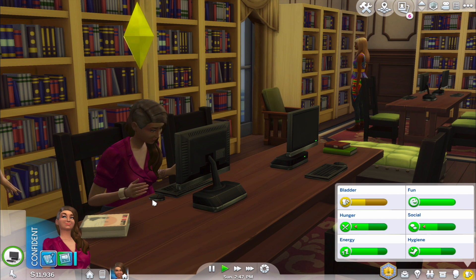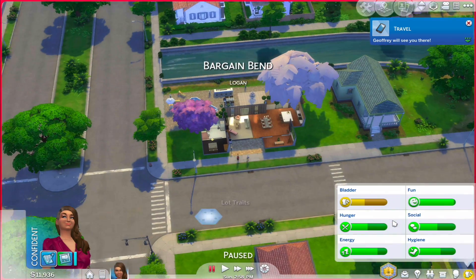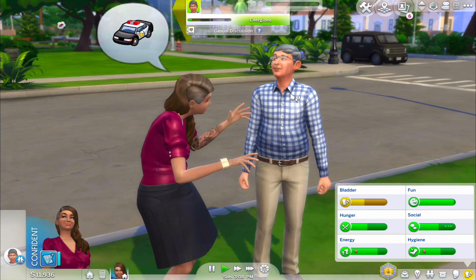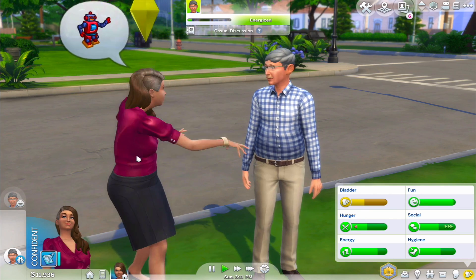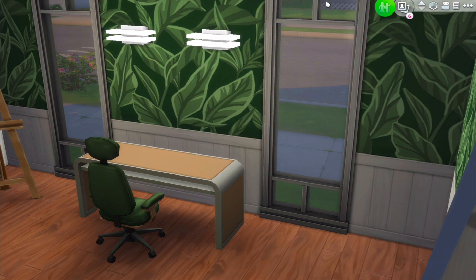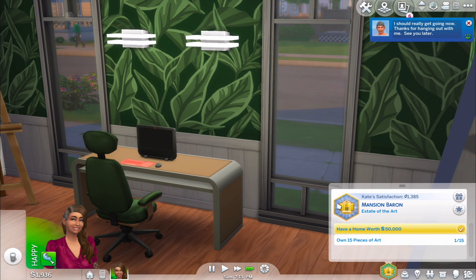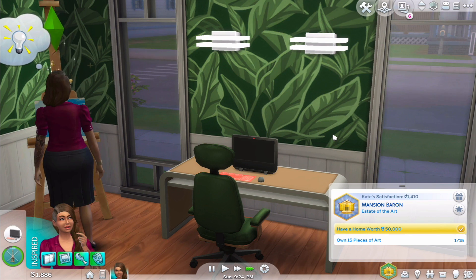Did you finish your book? Okay fantastic, we'll go home. You brought this guy — let's talk to him a bit. Let's buy this computer, Kate. Our house is now worth 50,000 simoleons, which is good. Let's make a plugin.